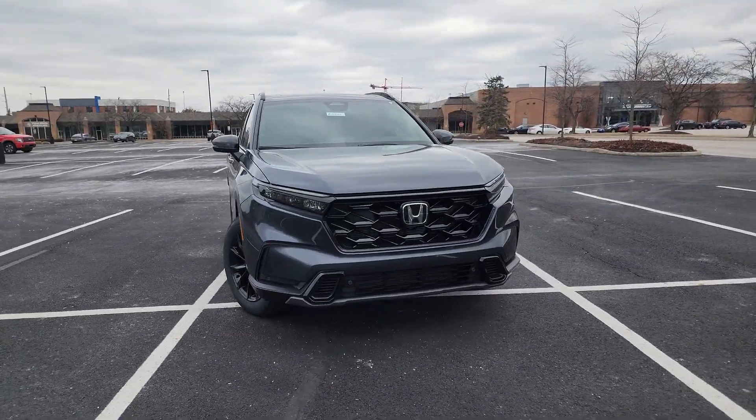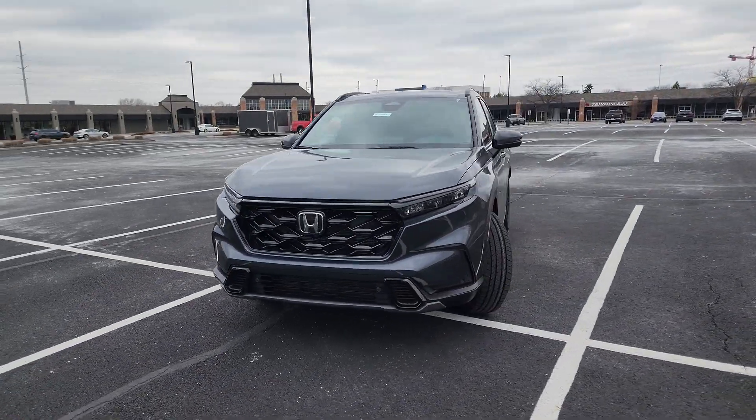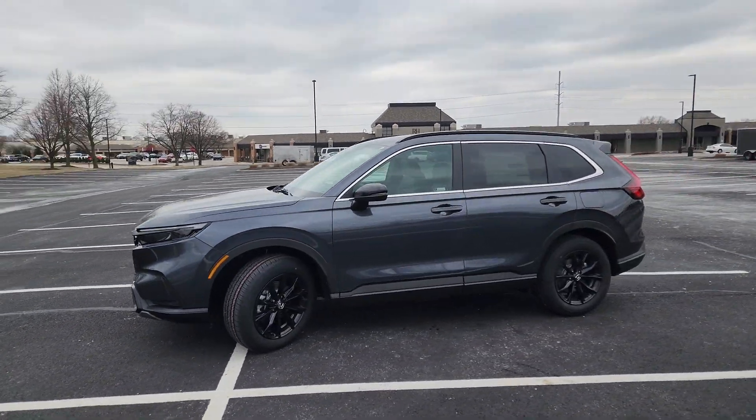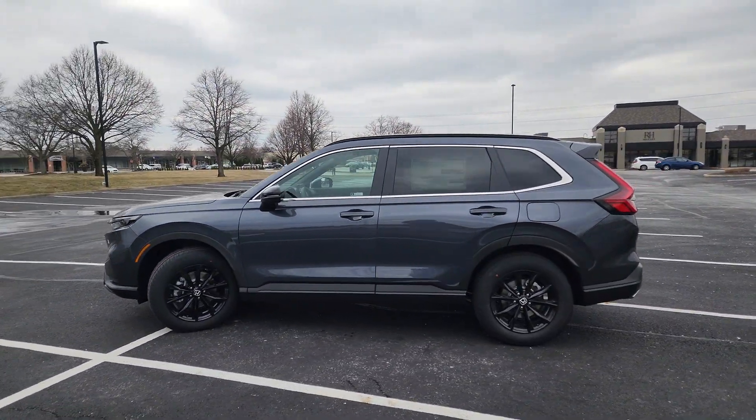2024 Honda CR-V Hybrid. With less than 1,000 miles on the odometer, this SUV offers space as well as power and performance.